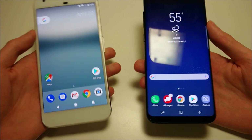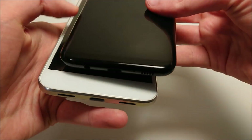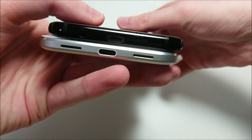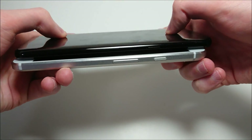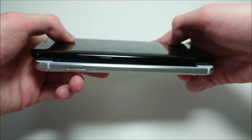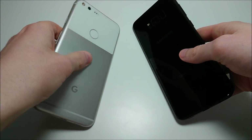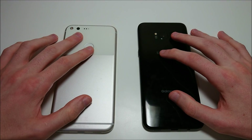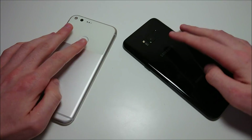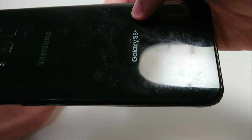In terms of the front-facing camera, both have an 8MP front-facing camera. On the bottom we have USB-C on both. Both phones have headphone jacks. Personally I do prefer the design on the Samsung — it has an all-glass back. And no carrier logos this year, which is a really nice feature.